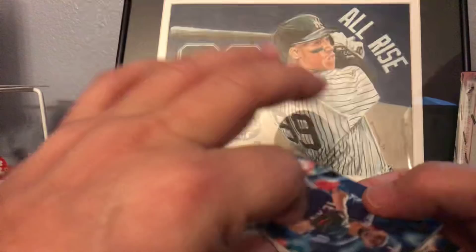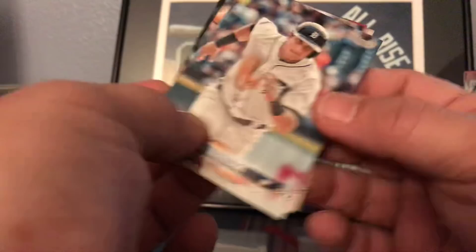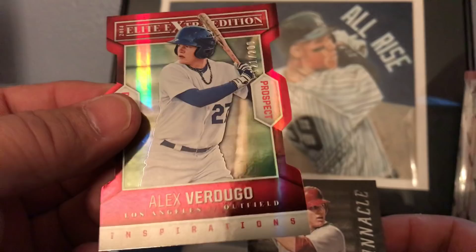Last pack out of the hobby crate is the 2018 Topps Series Two. We got Yadier Molina, Ken Giles, Hernandez, an insert of Altuve, future star of Luke Weaver, Matus, Olson, and Vasquez. Not too much going on with that crate overall, but we did get the Alex Verdugo numbered 121 out of 200, and we got a Mike Trout Pinnacle - pretty nice card there.